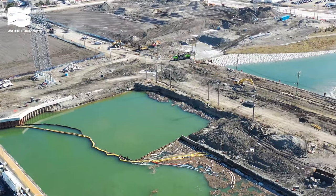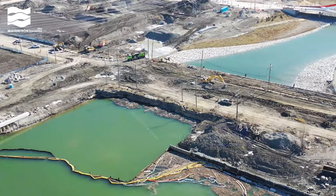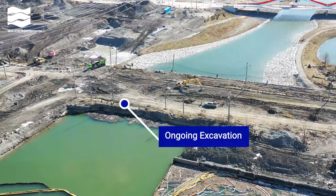Excavation has begun to connect the Don River between the Keating Channel and the northern part of the New River Valley.